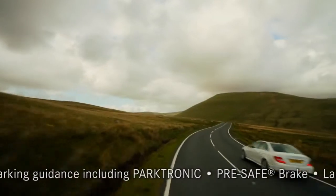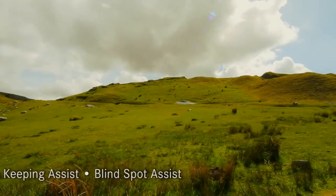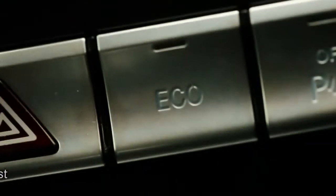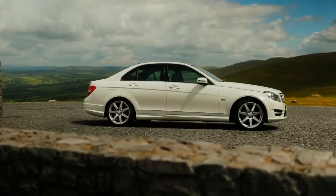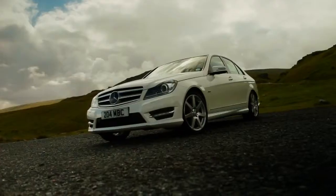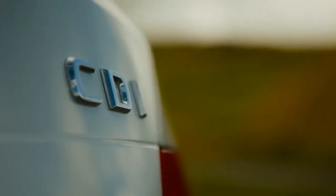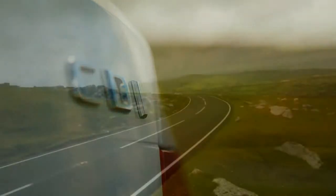Every new engine in the new generation C-Class is more powerful and more efficient than the outgoing series, and all feature Eco Start-Stop as standard. The C220 CDI Blue Efficiency Manual is the most efficient car in the range, returning 64.2 miles per gallon on the combined cycle and emitting just 117 grams of CO2 per kilometre.